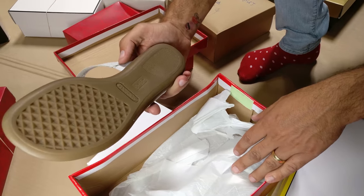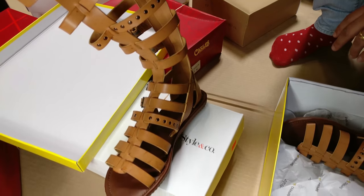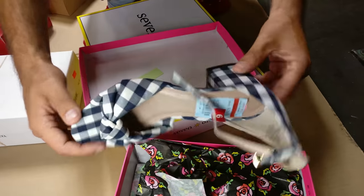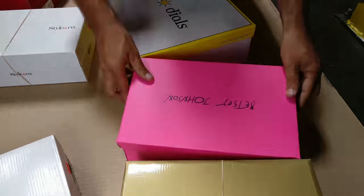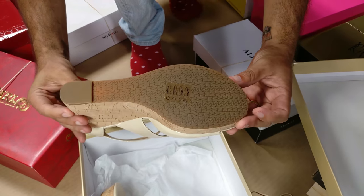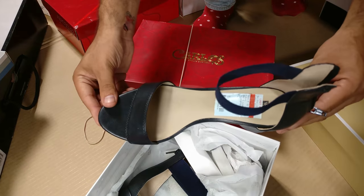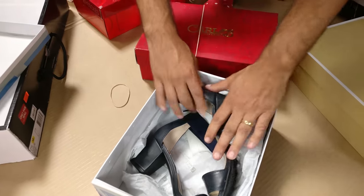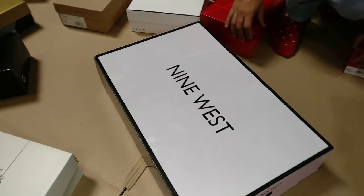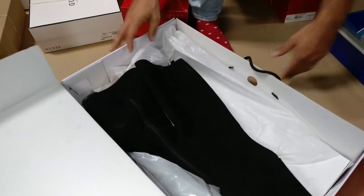Here you've got some aerosol flip flops and gladiators. Keep in mind that the retail price advertised in the manifest is going to be the original retail price. I say that because you'll see a lot of discounted and sales prices on these, and that's obviously because the retailer is going to have clearances before they liquidate their shoes.